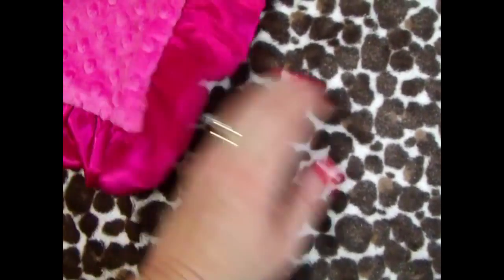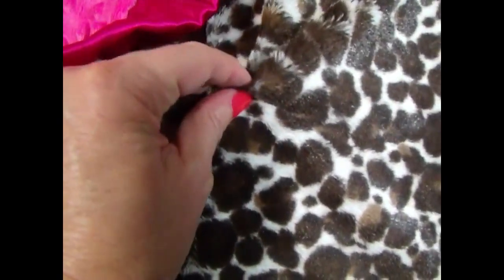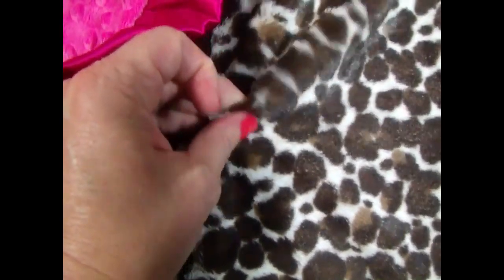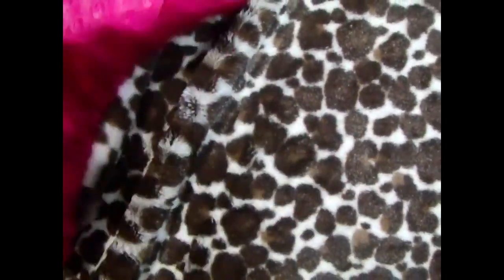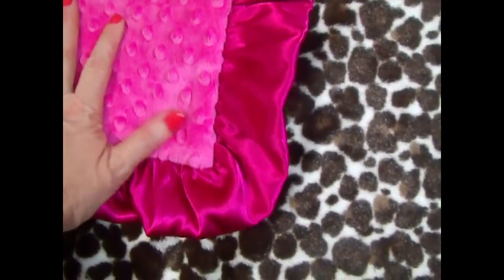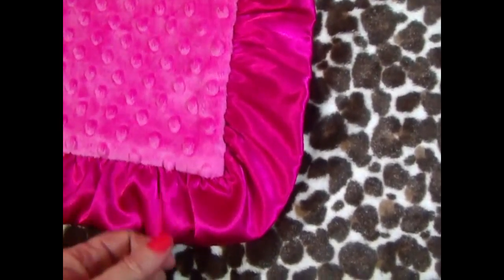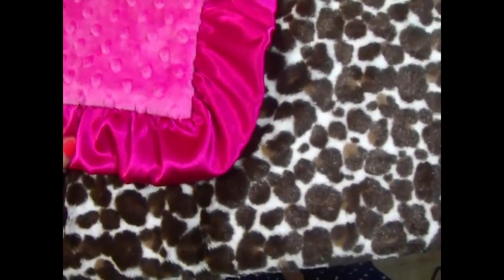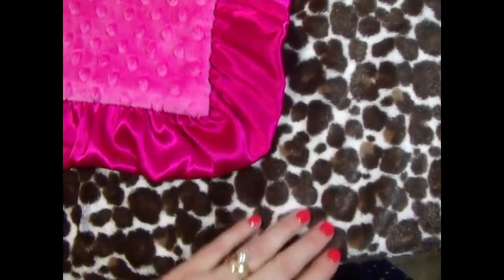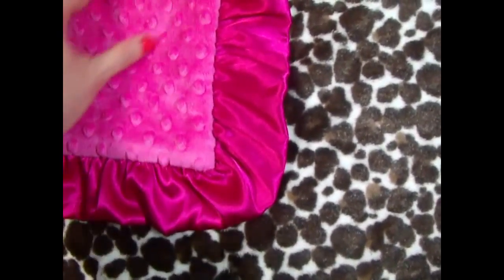These fabrics are really, really pretty — they're just a lot of fun. This is a leopard print and it has a pile to it, so it's almost like a stuffed animal. It's really soft and pretty, and we paired it with a fuchsia pink minky and a matching satin ruffle. We do make this without the ruffle if you prefer, but I really love the ruffles — they're so gorgeous.